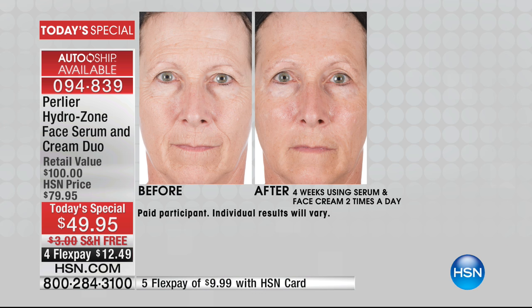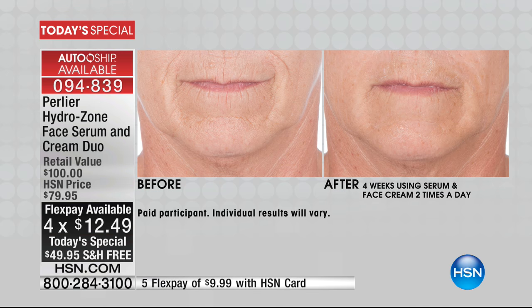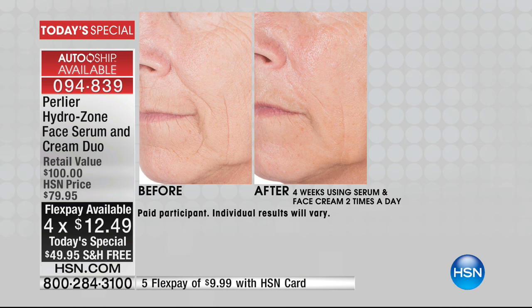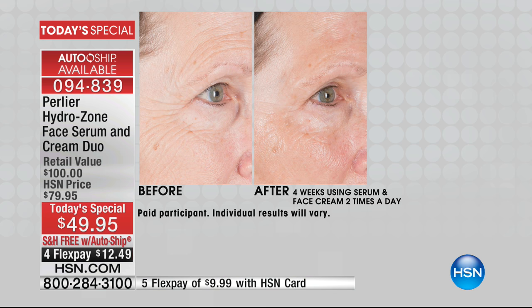You can see these befores and afters. The afters are after four weeks using the serum and the face cream twice a day, once in the morning, once at night. Her face looks juicy — moist, hydrated, doesn't look dry, doesn't look drawn. When it looks moist and juicy, it looks more youthful. And that's what you're seeing from every angle right there. That's why I like the Hydrazone — because it keeps my face juicy.